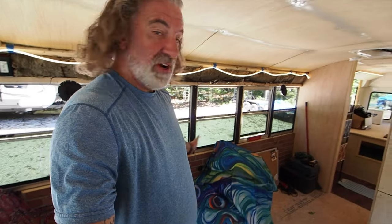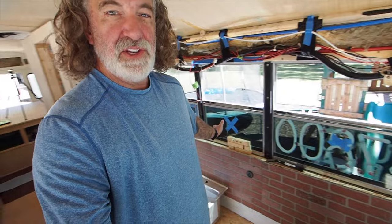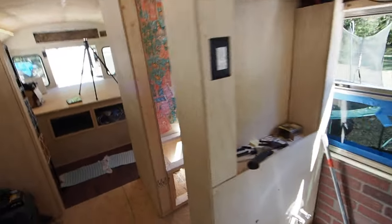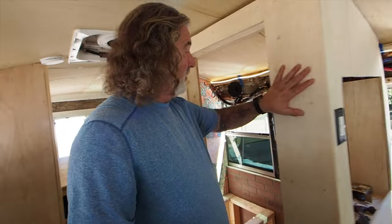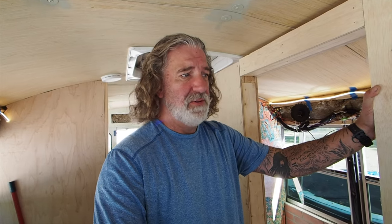We've got bricks all through the main area, all through the kitchen, and even in the bathroom. And the bathroom takes up two windows. So four plus two is six — six windows of a nine-window bus are dedicated to sleeping, doing other things in the bedroom, and taking a poop. Half of our bus is dedicated to a non-living area. That's got to be the weirdest design choice of all, after bricks.